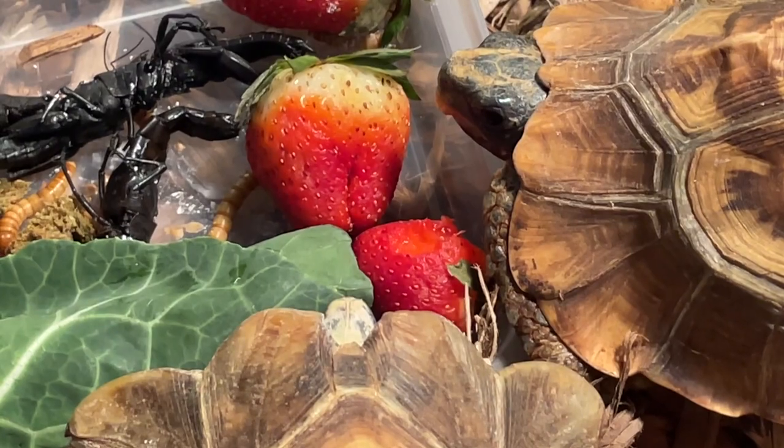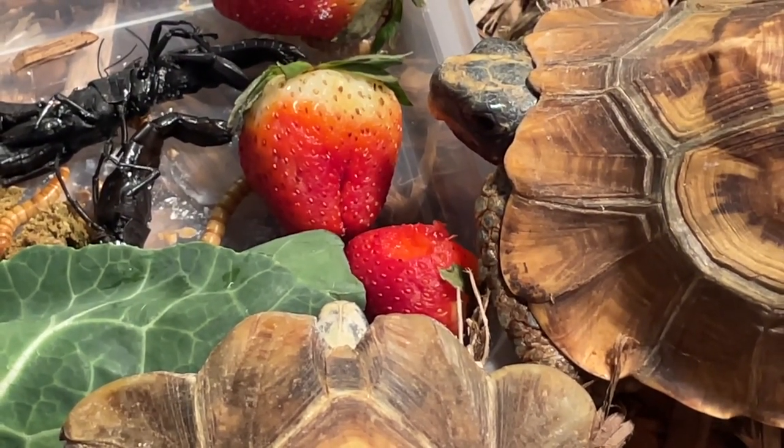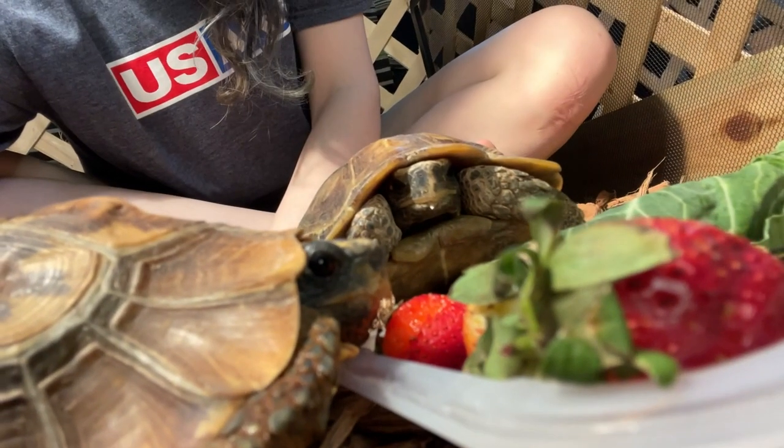These guys are originally from West Africa. They live in tropical swamps and lowland forests. As I said, they do like shaded places, but they are diurnal, so they're still active during the day, which is pretty cool. Like most tortoises, they live a long life — not quite as long as sulcatas, but they live 25 to 60 plus years, so hopefully we'll have these two for a really long time.